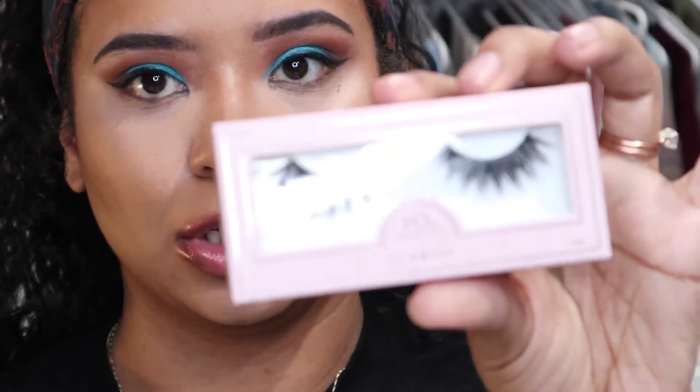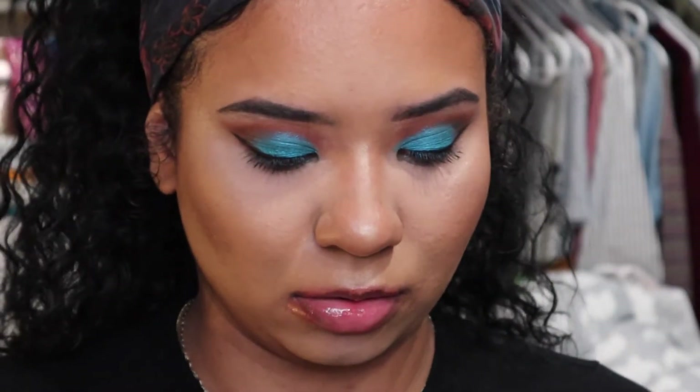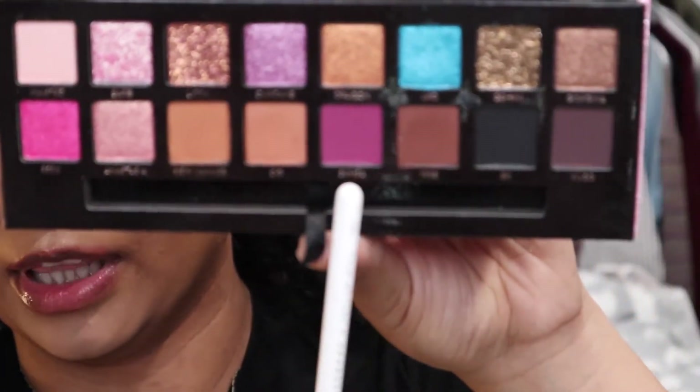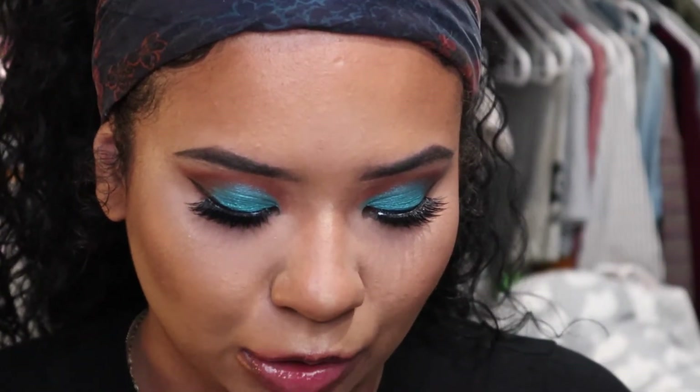So now I'm just going to put on a winged liner and my mascara. Before I put on my lashes and do my lower lash eyeshadow, I'm going to do the rest of my face and I'll be right back. For my lashes I'm going to use the House of Lashes Iconics. For my lower lash line I'm going to go in with the color Censa and just keep that close to my lash line.